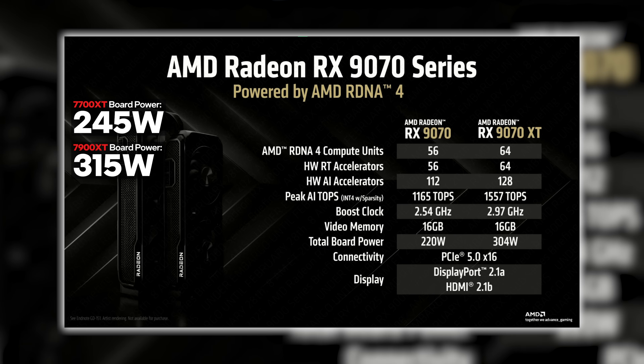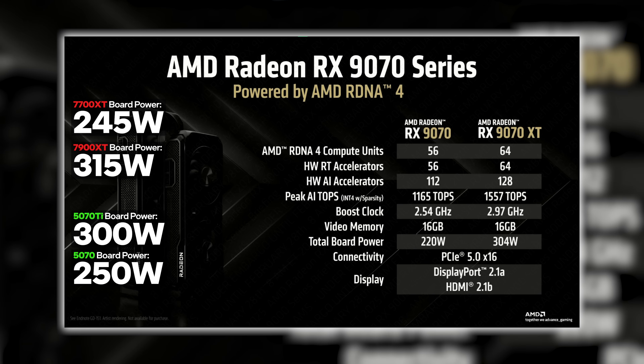Looking across the aisle, the 9070 XT appears to draw slightly more power — around 4 watts — than the RTX 5070 Ti, while the 9070 looks like it will draw about 30 watts less than the RTX 5070. This gets a bit fuzzy because these GPUs are powering different architectures, and both Nvidia and AMD have their own terms for how they measure power, so these may not mean much — but they're data points worth noting.